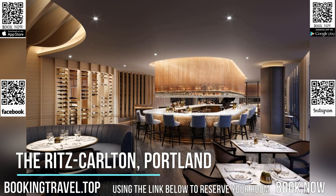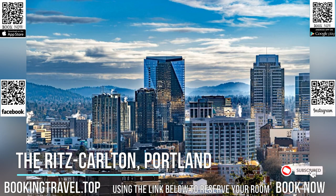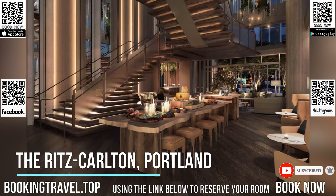Located in Portland, a seven-minute walk from Portland Art Museum, the Ritz-Carlton, Portland provides air-conditioned rooms and a bar. Providing a restaurant, the property also features a fitness center, as well as an indoor pool and a sauna.